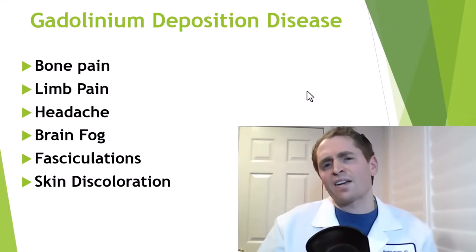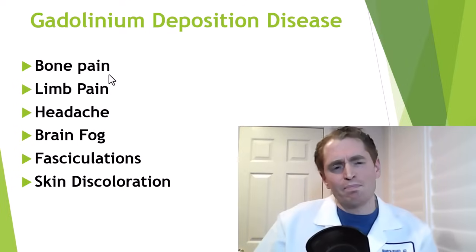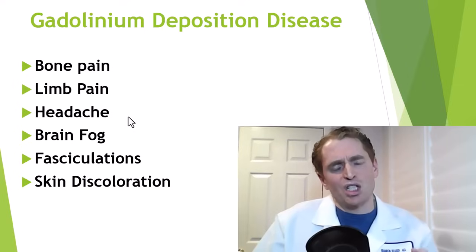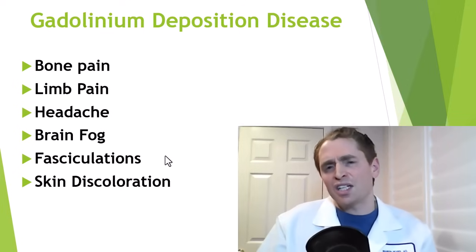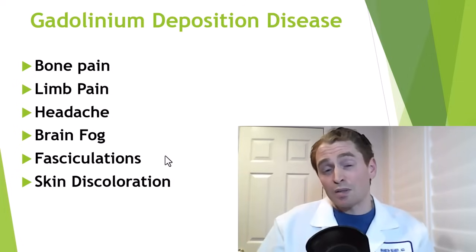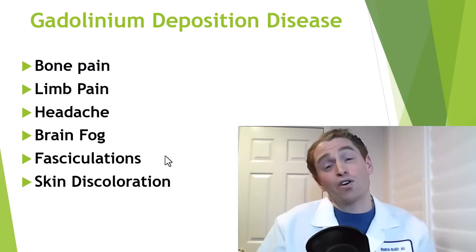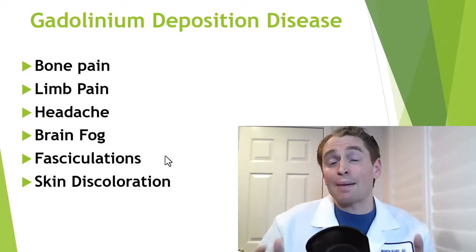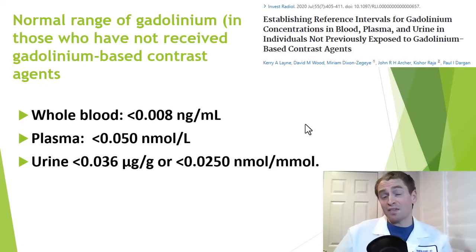There's the idea of gadolinium deposition disease — a collection of symptoms potentially due to retained gadolinium in the organs. Reported symptoms include bone or limb pain, sometimes with a neuropathic character, burning or sharp pain, squeezing headaches, brain fog, cognitive dysfunction, poor concentration, fasciculations (muscle twitches), and skin changes such as discoloration. Some of these symptoms are nonspecific and difficult to prove are related to the contrast agent, especially since someone having an MRI scan may have had other symptoms prior to administration.